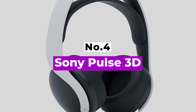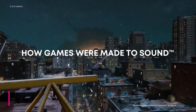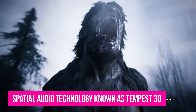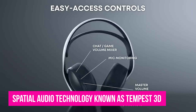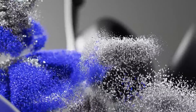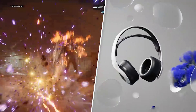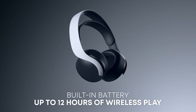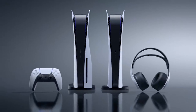Number 4: Sony Pulse 3D. When the PS5 came out, it brought a whole slew of improvements with it, including its very own spatial audio technology known as Tempest 3D. Having a headset that can make the most of the PS5's audio capabilities is ideal for that immersive audio experience. The Sony Pulse 3D is not only more than capable of doing that, but it's surprisingly affordable as well — at $99.99, it's cheaper than what you'd expect from a first-party peripheral.